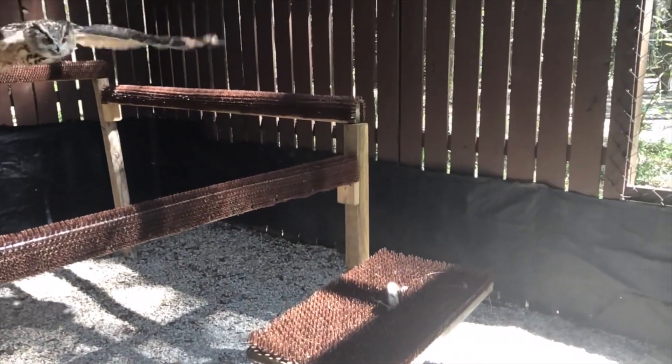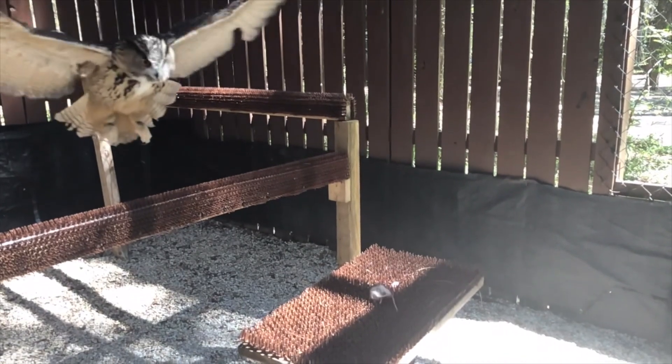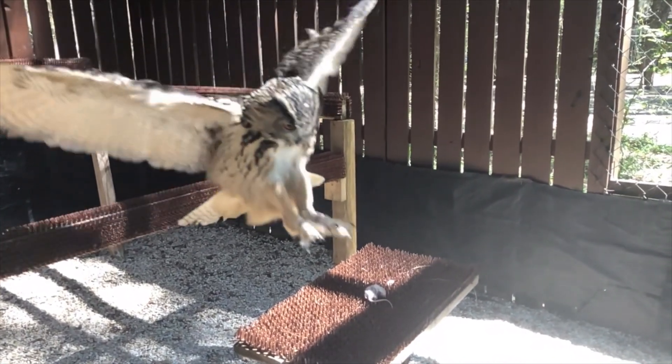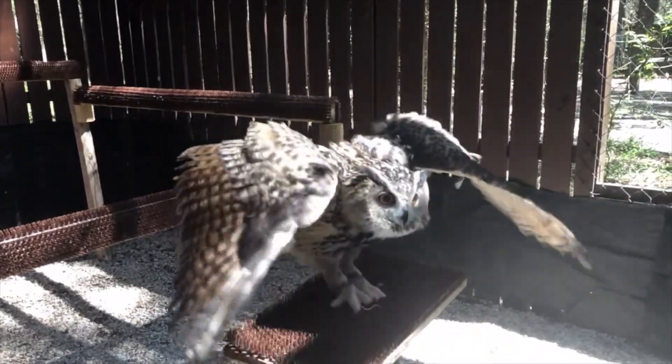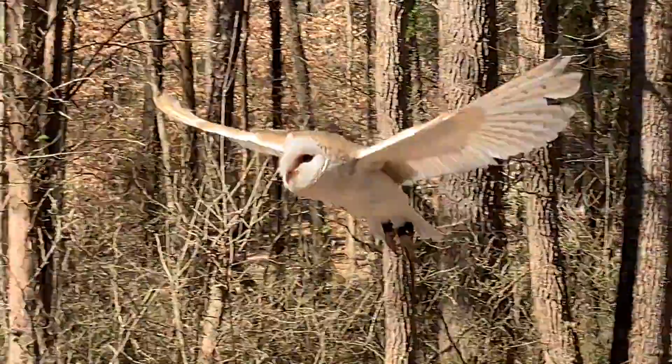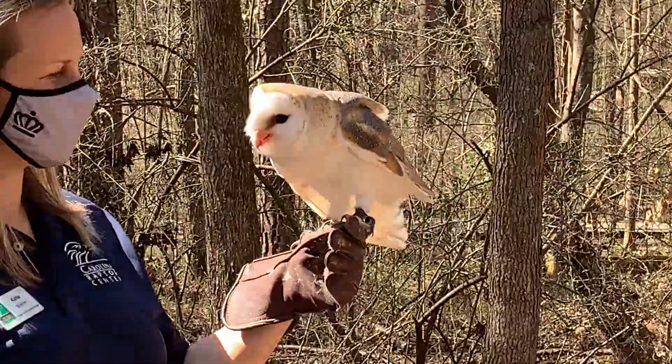Owls have some killer adaptations — pun intended — and that makes them one of the most successful predators on our planet. One of the key factors in their success is their silent flight.